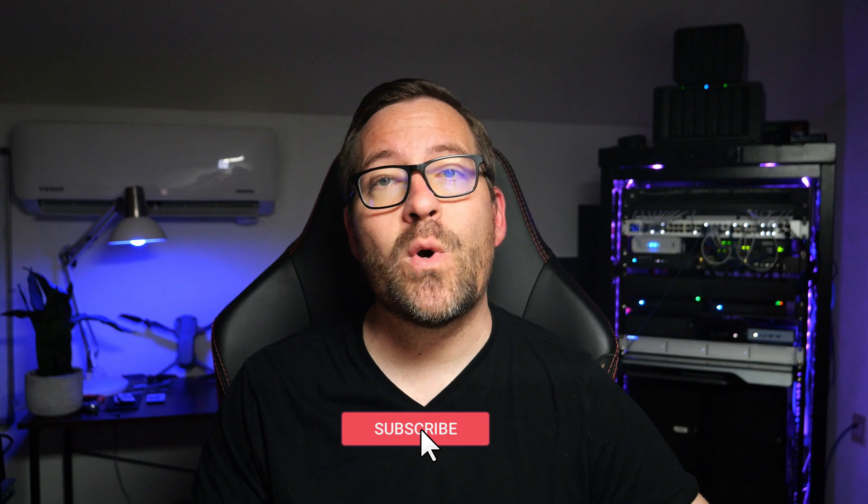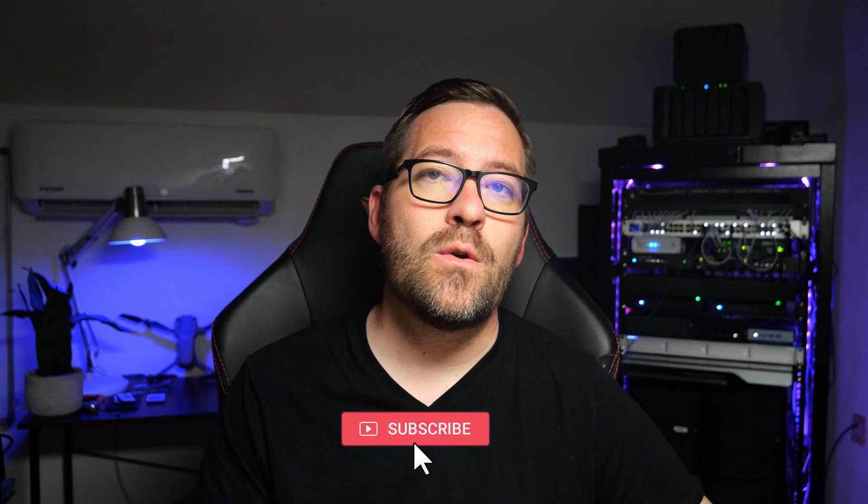I look forward to seeing all of your awesome home lab setups posted to the forum. I will be announcing the winner of the giveaway on next week's video. Thanks for watching, and don't forget to like, subscribe, and stay tuned for more exciting giveaways, technical content, reviews, and just cool stuff. Do stay safe out there. Please do keep on home labbing, and I'll see you guys on the next video.